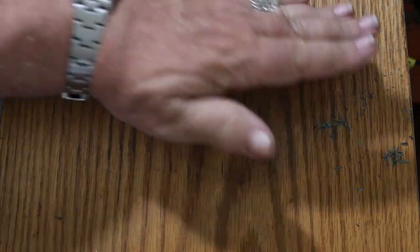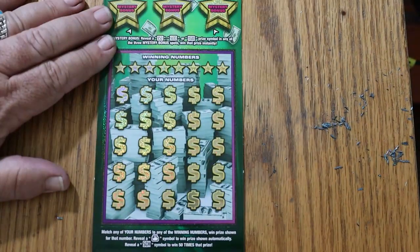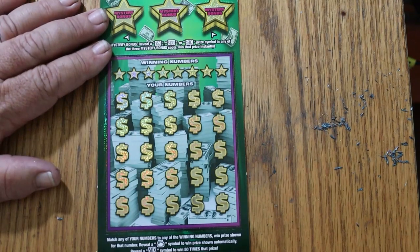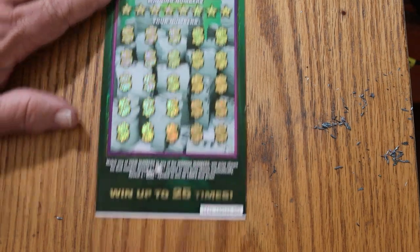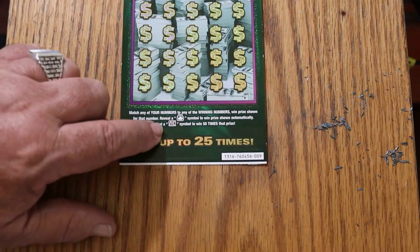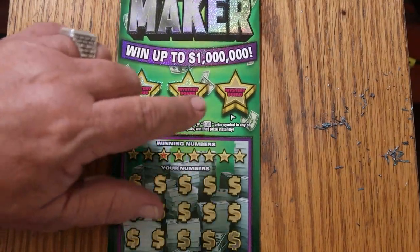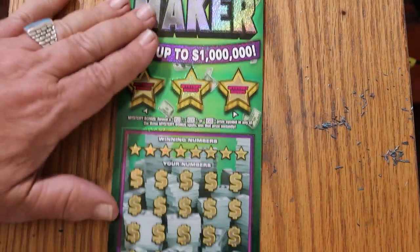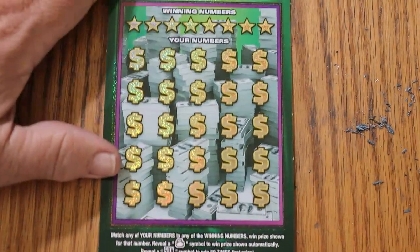Now we have ticket number 9 here — single ticket. Odds are 1 in 2.56. Book number 760456. You have match your number — the winning number — find the money bag symbol, win the prize; find the 50 times symbol, win 50 times the prize. Or it is possible to get a 50, 100, or 500 up at the top. We'll do that section last.